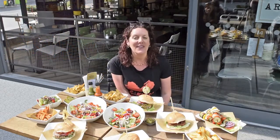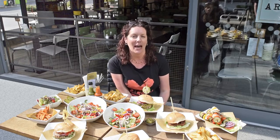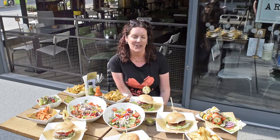For those of you that are gluten free, you'll be pleased to know that every single burger patty in the vegan range at Handmade Burger Company is completely gluten free — so just ask for your burger without the bun and with extra salad and sides.